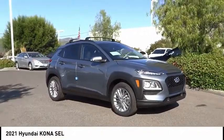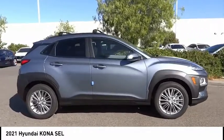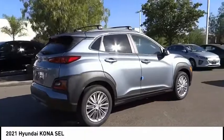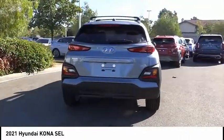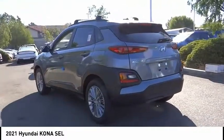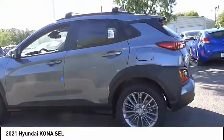Come test drive the 2021 Kona. The Hyundai Kona provides a wide variety of functionality in a small SUV body. The energetic design is perfect for those looking to marry their adventurous side with their urban lifestyle. This vehicle has less than 100 miles. Wouldn't you look great in this vehicle? Stop in today and see for yourself.